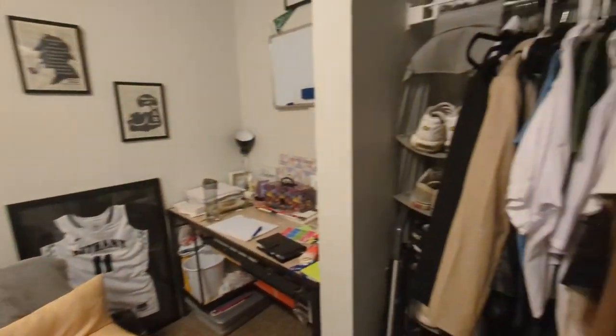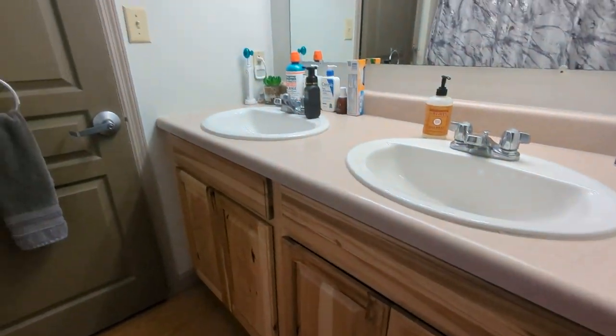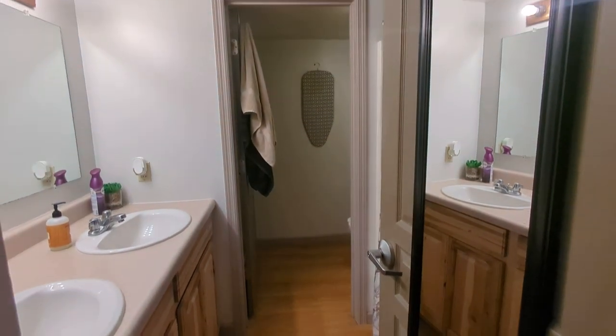And of course, we can't forget about the bathrooms. Each suite has two bathrooms, with a sink, a vanity, and a shower. And here's a sweet feature — each room has its own thermostat, so you can adjust the temperature to your liking, ensuring the room is just the way you want it.